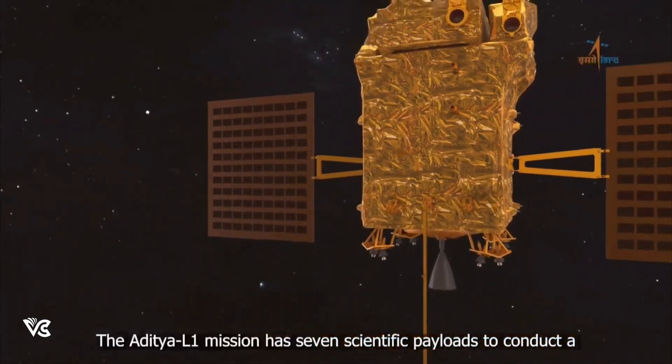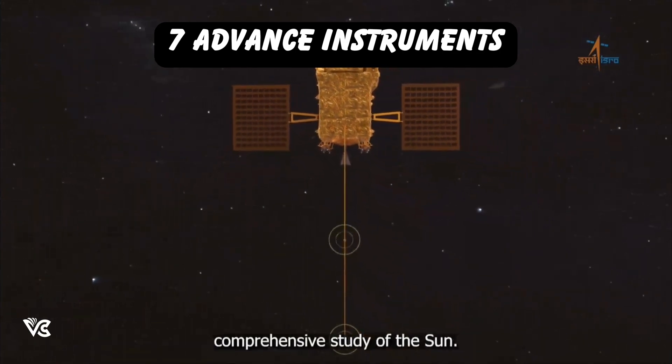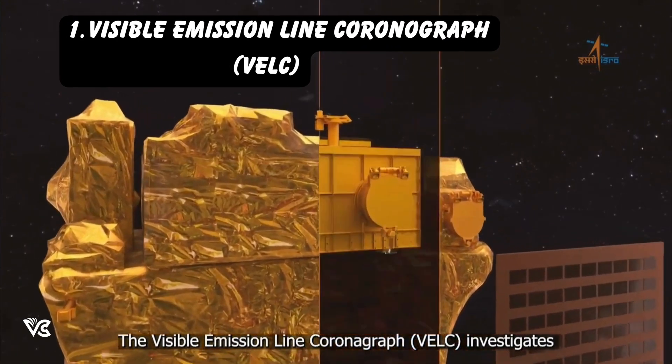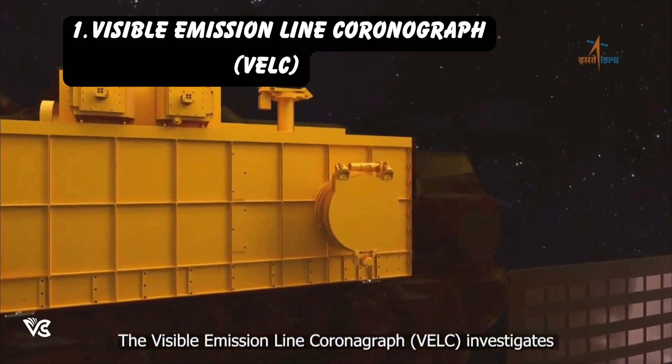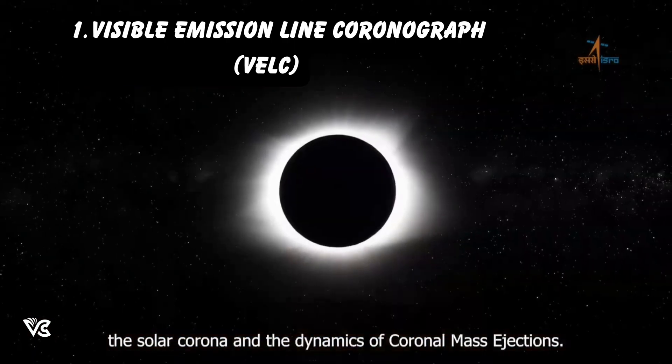The Aditya L1 mission has seven scientific payloads to conduct a comprehensive study of the Sun. The Visible Emission Line Coronagraph, VELC, investigates the solar corona and the dynamics of coronal mass ejections.